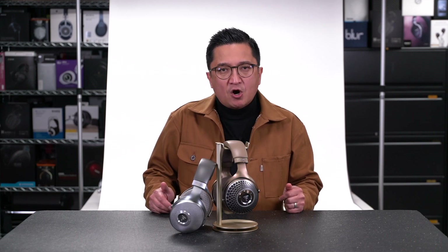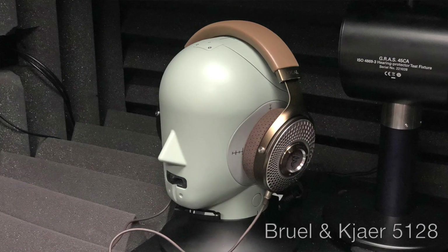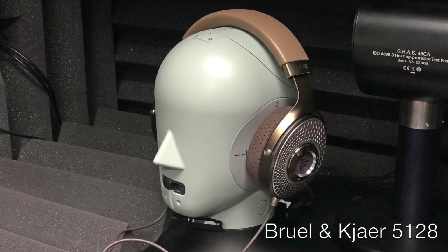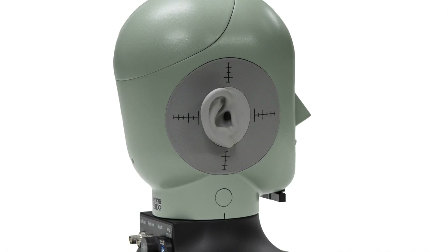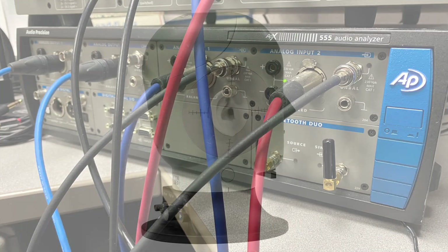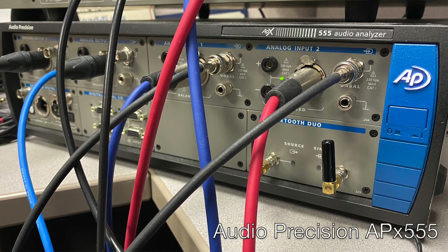At this point, let's take a look at some measurements of the new Focal Clear MG. All of these measurements were made using the Brüel & Kjær 5128, which is the most human-like hearing simulator available and the only hearing simulator that simulates average adult human hearing across the entire audio band. Our audio analyzer is the Audio Precision APX555.